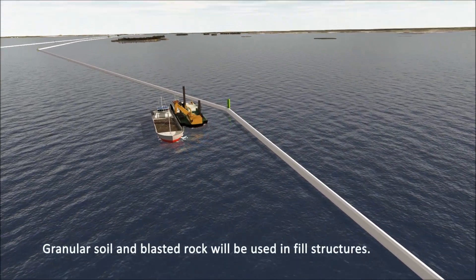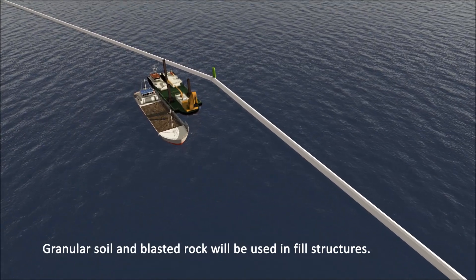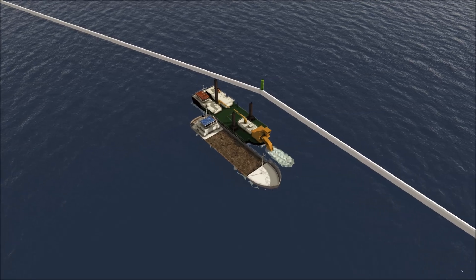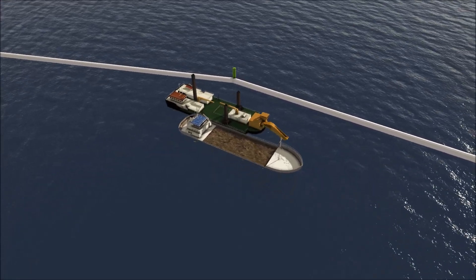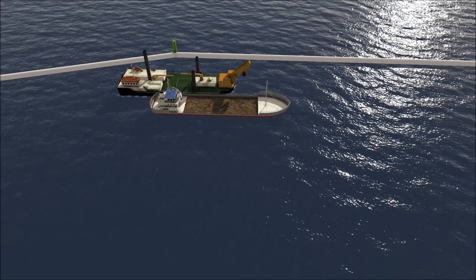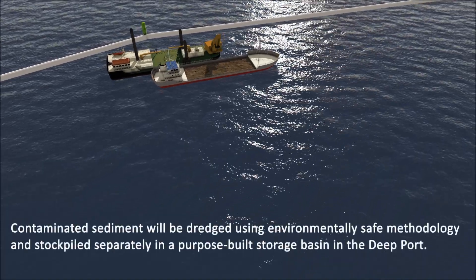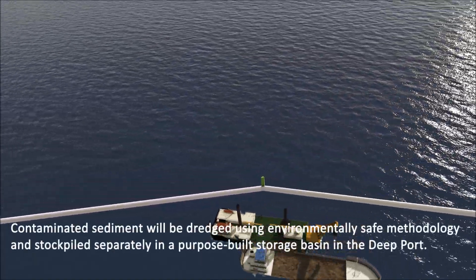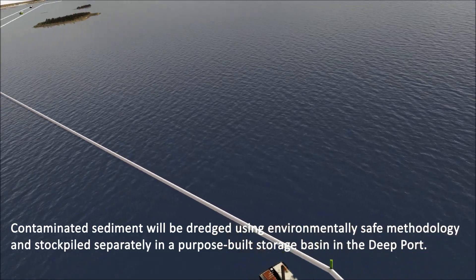Granular soil and blasted rock will be used in fill structures. Contaminated sediment will be dredged using environmentally safe methodology, and stockpiled separately in a purpose-built storage basin in the deep port.